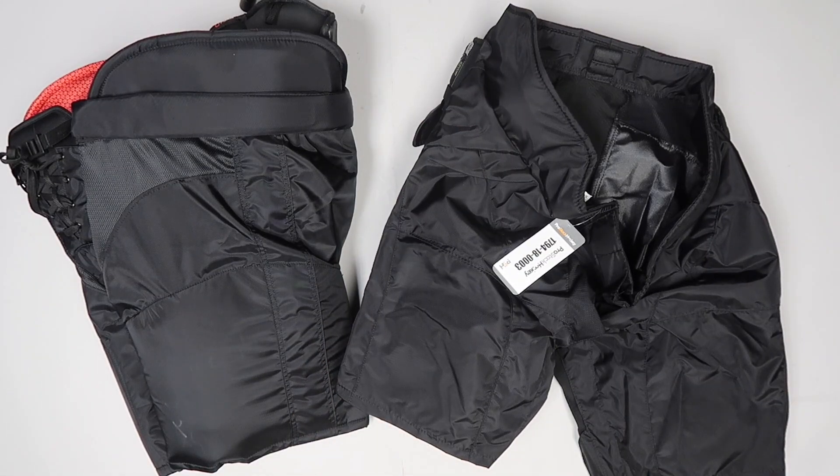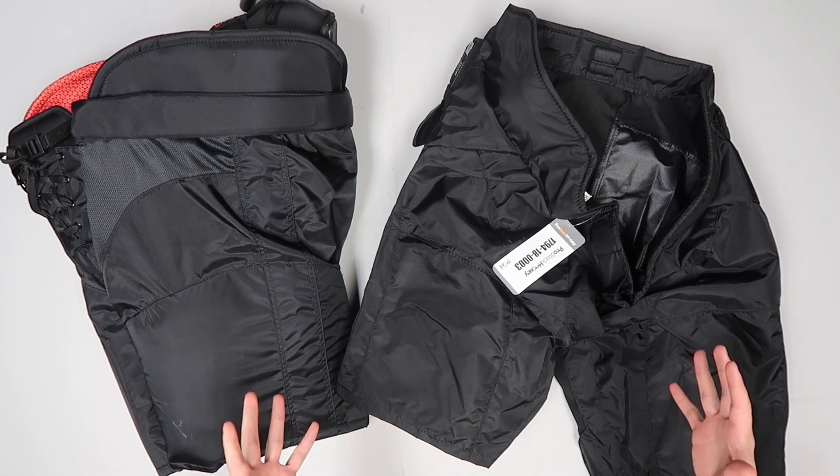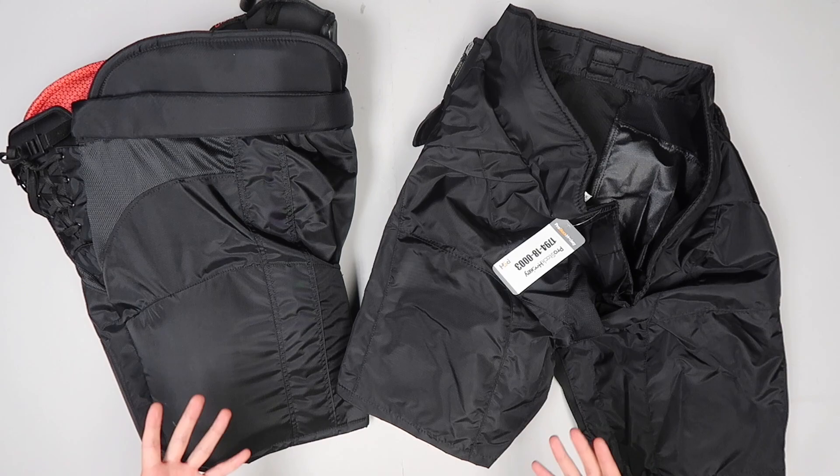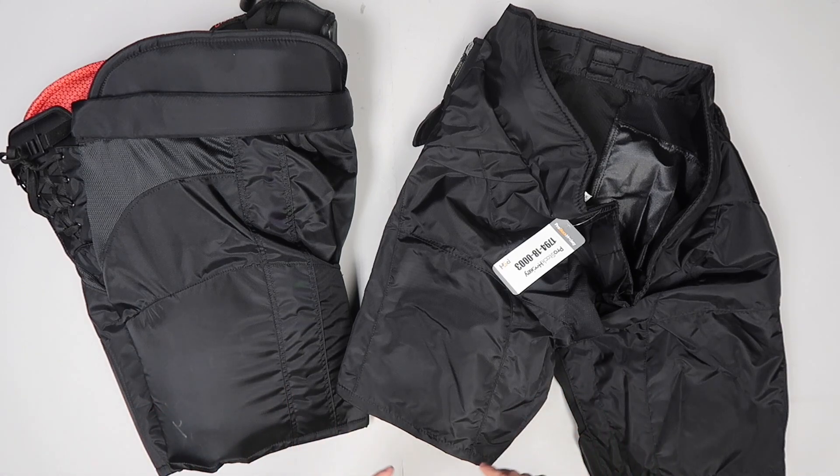At the end of the day, when you're actually on the ice in a game scenario, you're not going to really feel the differences all too much. They're definitely subtle, but they're also present, so it's something to keep in mind before you make your next decision on buying some new hockey pants.